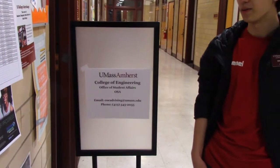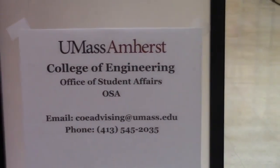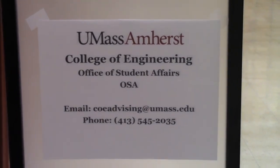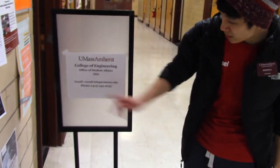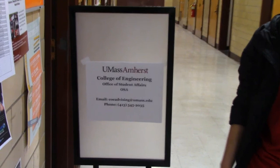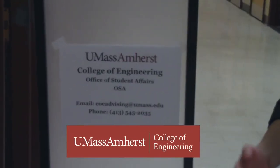Thanks for joining us on our virtual tour. We apologize for the inconvenience but we hope that the virtual tour gives you a good look at what the School of Engineering is like here at UMass Amherst. If you have any questions, please email coeadvising@umass.edu as our phone lines will probably be very busy.